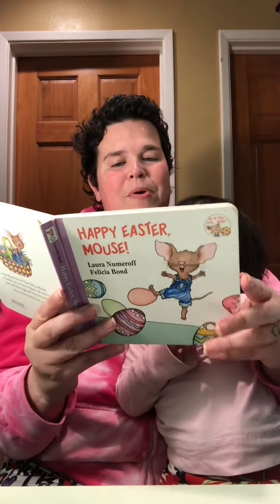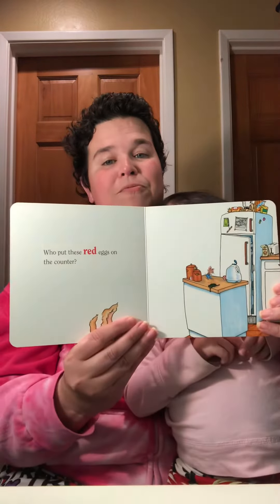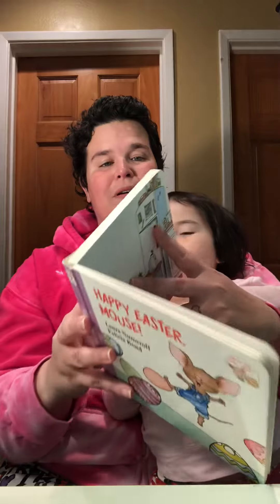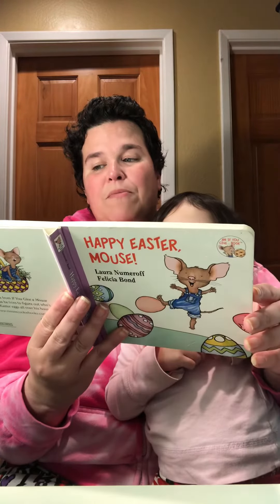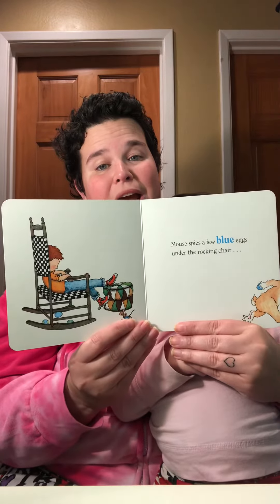Who put these red eggs on the counter? There's red eggs on the counter. Mouse spies a few blue eggs under his rocking chair.